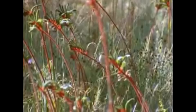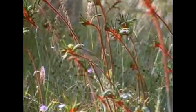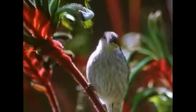And when a honeyeater reaches down with its beak to collect that nectar, it gets pollen over the back of its neck.